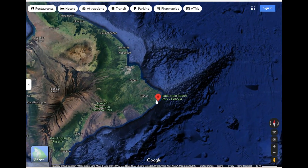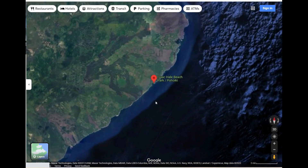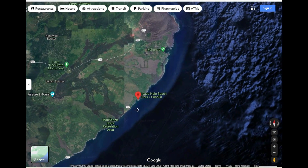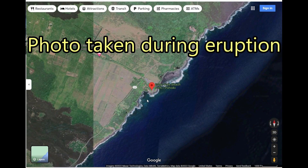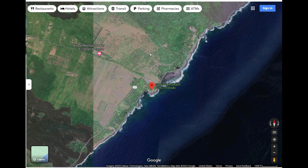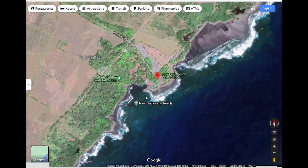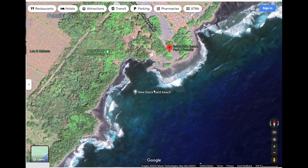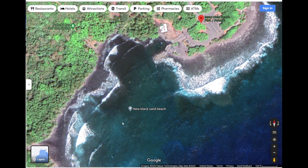The park is located on Highway 137 on the southeast part of the Big Island of Hawaii. This satellite photo from Google Maps was taken during the eruption, sometime before the lava reached the ocean and took out Ahalanui and the Kapoho tide pools. Here you can see Isaac Hale State Park and the Pohoiki boat ramp before the lava reached the sea and created the new black sand beach.